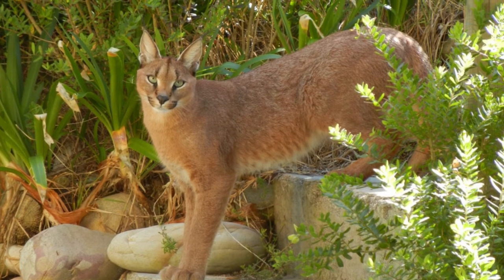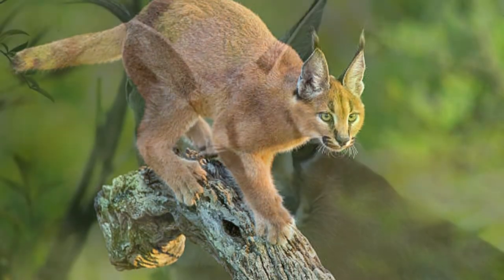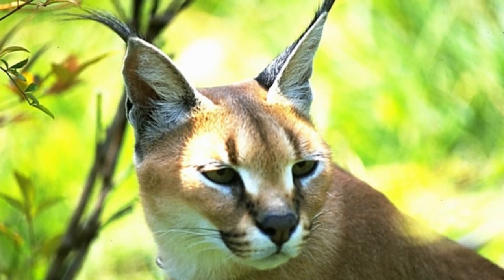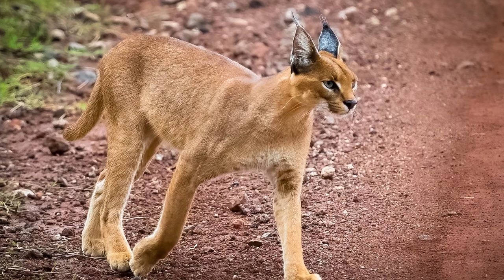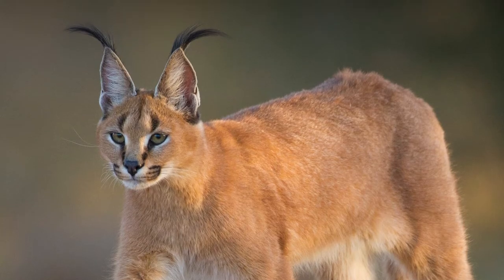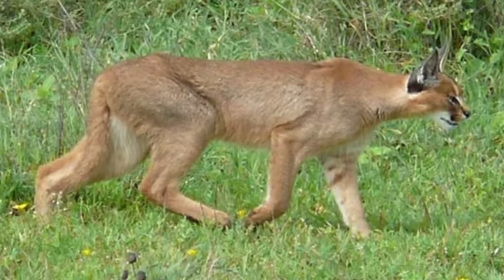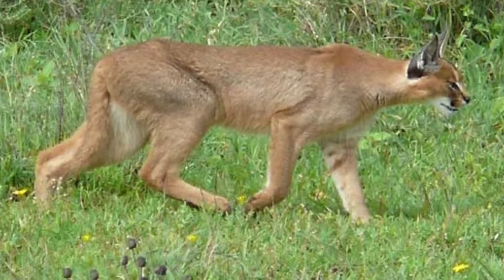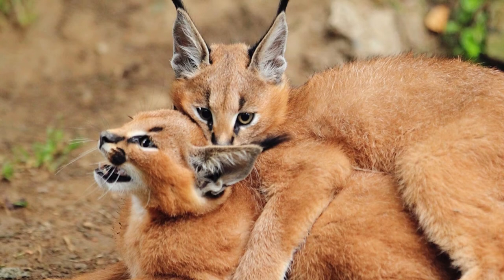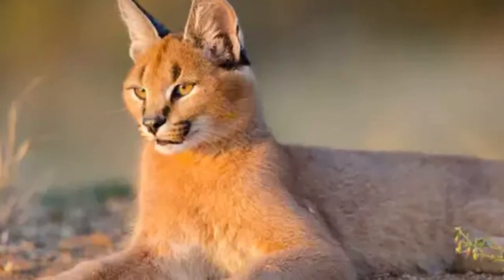Is a caracal the same as a lynx? No, a caracal is not the same as a lynx. However, a caracal is similar to a lynx in appearance because they both have tufted ears. In fact, a caracal is sometimes called a Persian lynx or even a desert lynx. A lynx has a spotted coat while a caracal's coat is a solid color. You won't find lynx in Africa — they live in North America and Eurasia in cold, sometimes snowy environments, while caracals live in the hot desert.